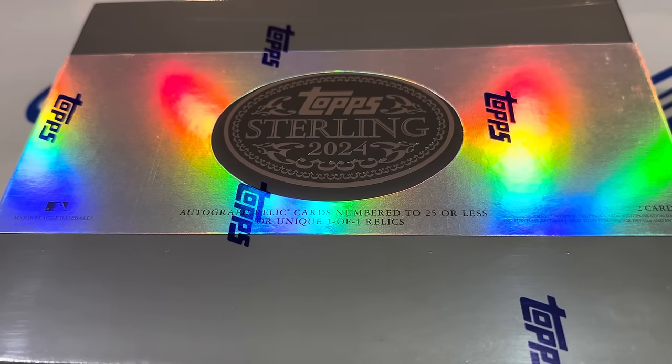Hey everybody, welcome back to the brand new release preview video. Today we've got a very high-end release. This is the most expensive product of the year so far. It's Top Sterling 2024.